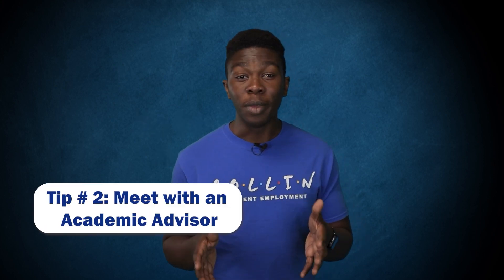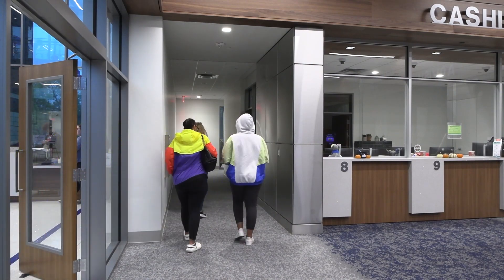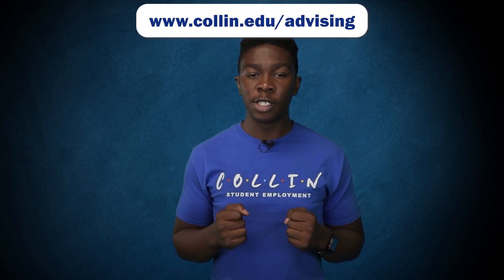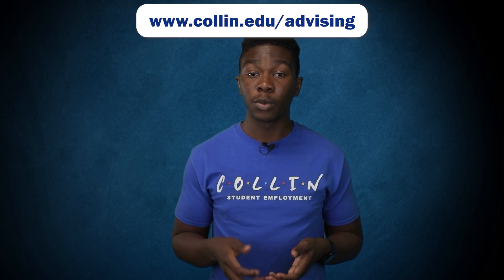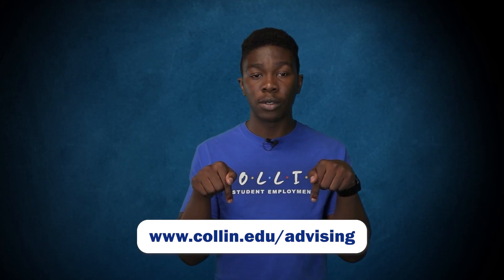Tip number two: meeting with an academic advisor. Now that you're enrolled at Collin College, do you know what classes you need to register for? If not, an academic advisor will help guide you on the right track towards achieving your academic goals. The top two things an academic advisor can help you with are course recommendations and transfer information. Additional information can be found on the advising homepage. If you need to meet with an academic advisor virtually, select 'Connect with a Virtual Advisor.' If you prefer in-person advising, click on the campus link below for in-person office hours and location.